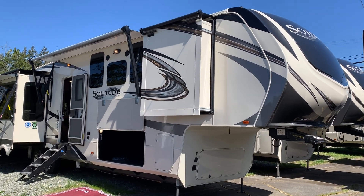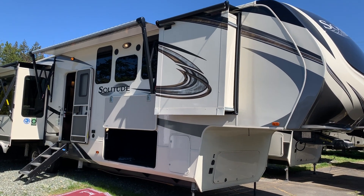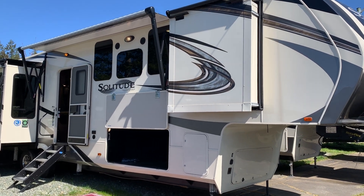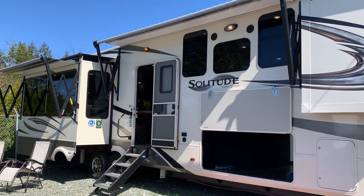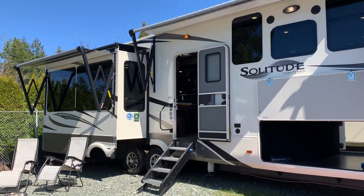Good afternoon, Sean Lawson here at Arbutus RV in sunny Port Alberni — another beautiful day. We're at Arbutus RV Port Alberni, one of Arbutus RV's five locations here on Vancouver Island, and today I've got a special treat.